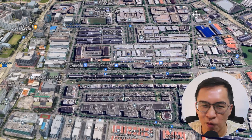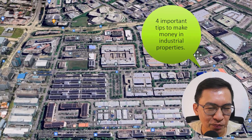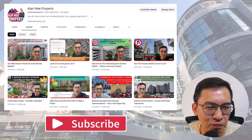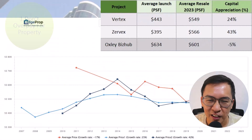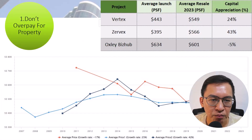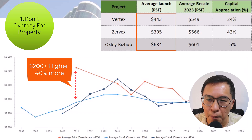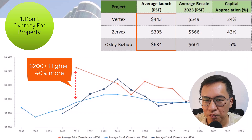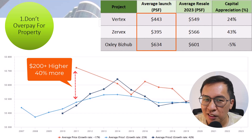In conclusion, here are 4 important tips to make money in industrial properties. First tip: don't overpay for property. In this case, most buyers may have easily overpaid by $200 per square feet, or 40% more, against nearby resale factories. If you enter high, the odds of exiting with a profit will be slimmer. Always do your homework well. Don't buy just because they are new and shiny — do consider older ones too, as they can sometimes offer better value.